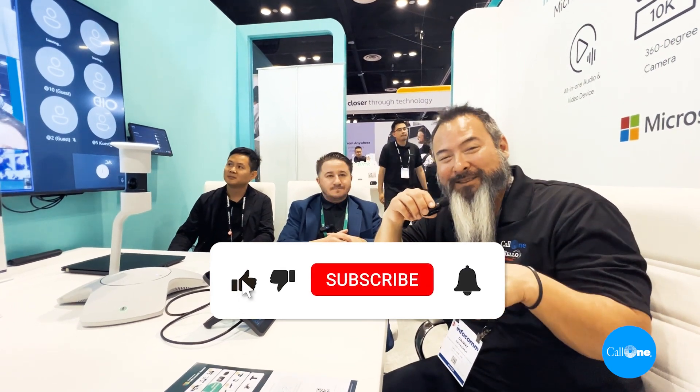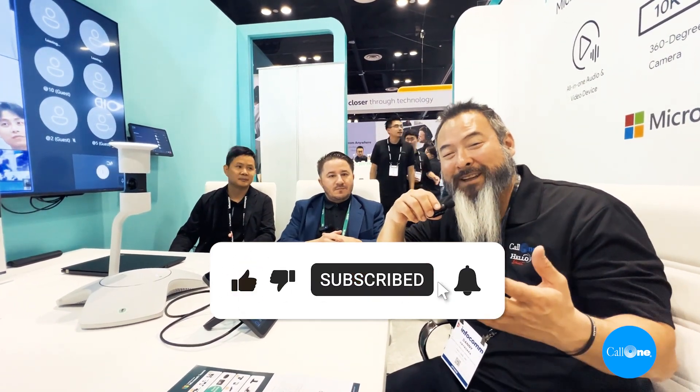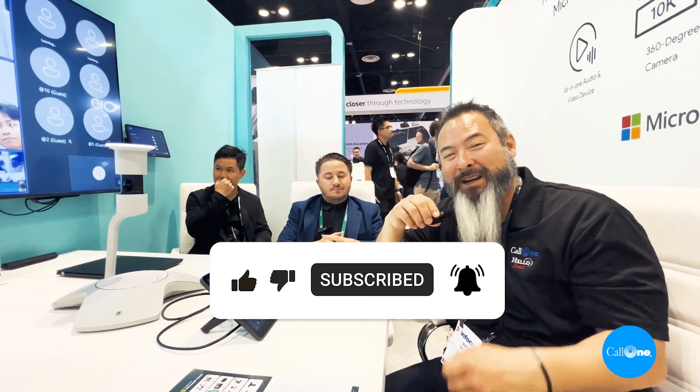Well, thank you so much for sharing that. If you want to learn more, we'll include links in the description box below. And as always, if you like this type of content, don't forget to like, subscribe, and comment below.